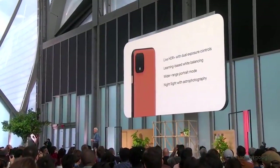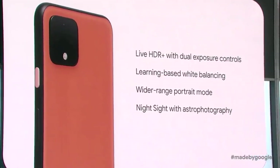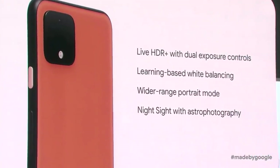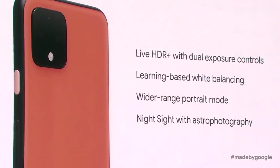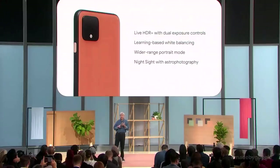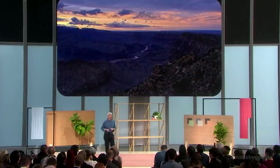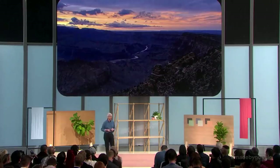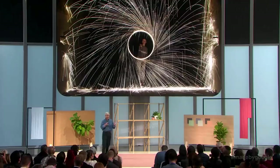To sum up, four new computational photography features: Live HDR+ with dual exposure controls, learning-based white balancing, wider range portrait mode with an SLR bokeh, and Night Sight with astrophotography. And remember, you can use Night Sight for many things besides stars — many things. So go out there and be creative with Pixel 4.